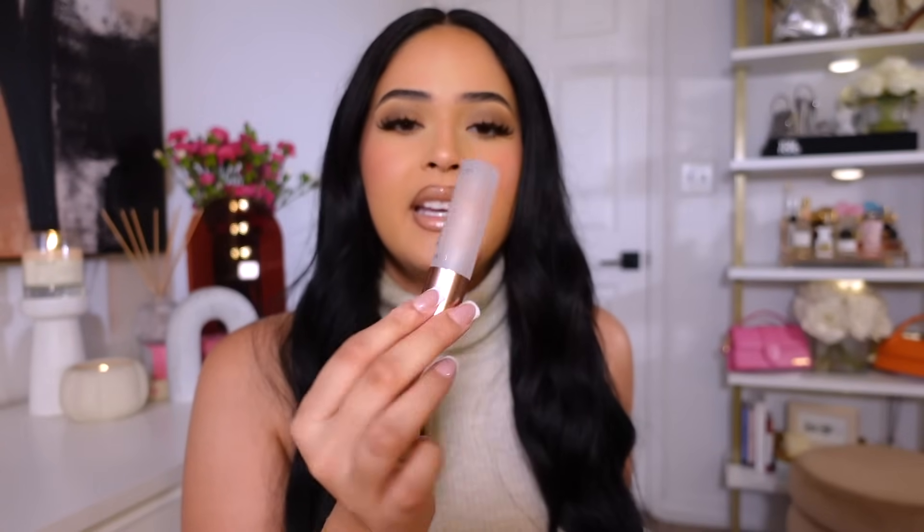Thank you so much for hanging out with me! Also, this Lawless lip gloss is super sticky but makes your lips look really glossy. I hope you guys enjoyed going shopping with me and doing some self-care retail therapy. Comment below your Sephora favorites and anything on your wish list — I love talking to you guys. Make sure you like this video and I'll see you on the next one. Bye!